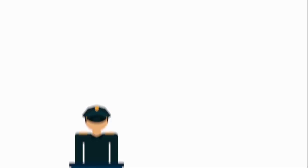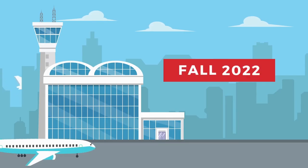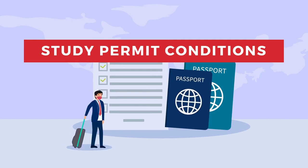Are you a student who's planning to cross the border this coming fall 2022? If you are, please do watch this video until the end because I have important information that I want to share with you. This is about the study permit conditions that you should know by now.